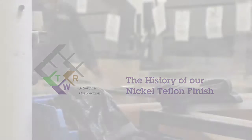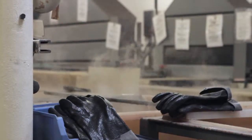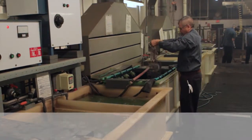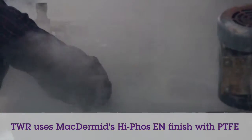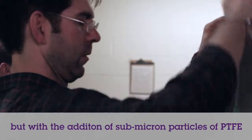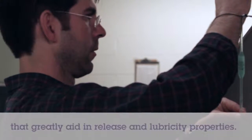TWR first implemented Electroless Nickel with Teflon in the mid to late 90s when approached by a customer in need of a finish with good release properties for applying to industrial molds. TWR worked directly with McDermott to bring in their high phosphorous Electroless Nickel with Teflon finish, which is the same high phosphorous Electroless Nickel finish TWR has provided for years, but with the addition of submicron particles of Teflon to the plating bath that aid in release and lubricity.